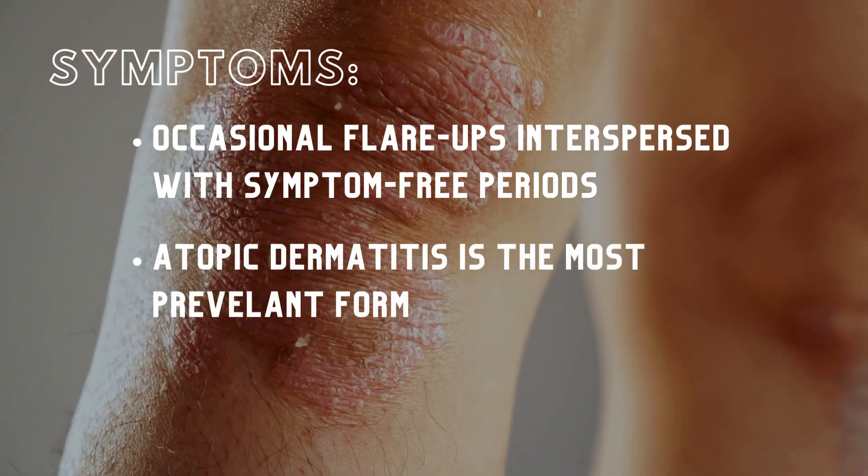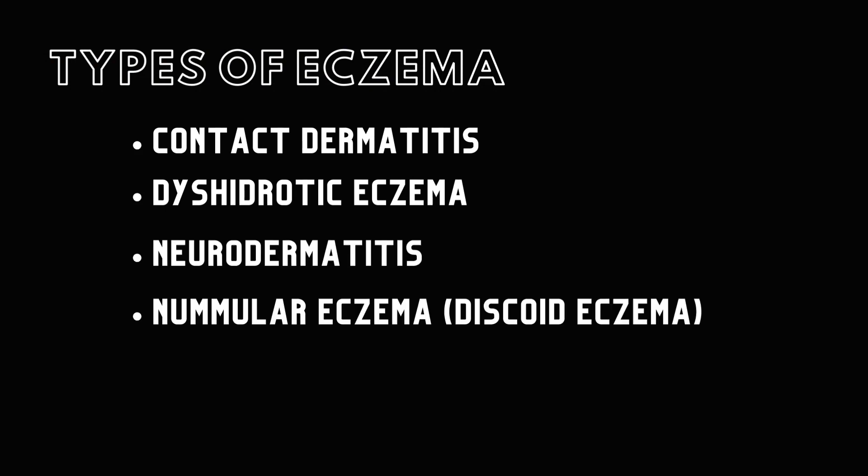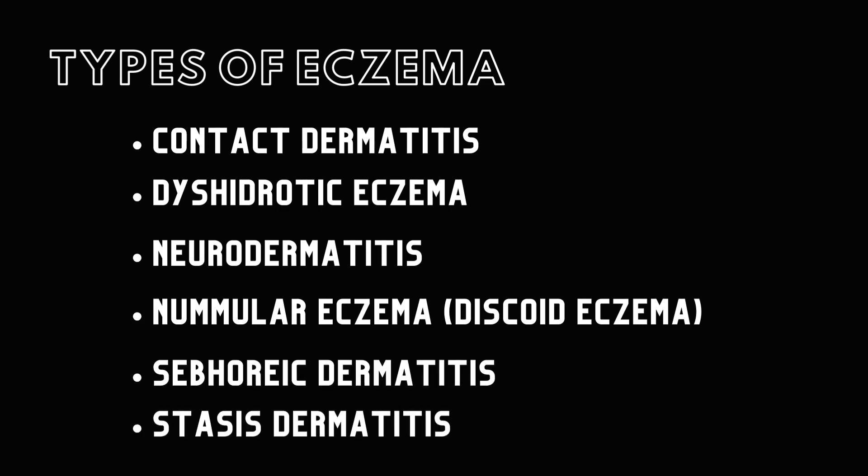Atopic dermatitis is the most prevalent form of eczema, but there are other types such as contact dermatitis, dyshydrotic eczema, neurodermatitis, nummular eczema, seborrheic dermatitis, and stasis dermatitis. Diagnosing a specific type can be challenging due to overlapping symptoms.